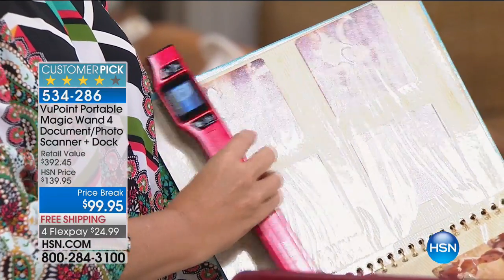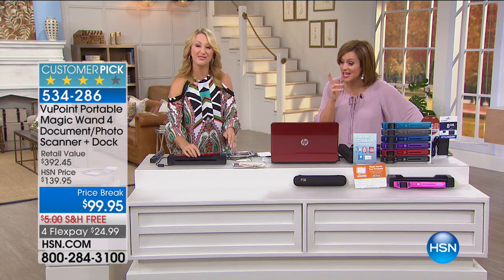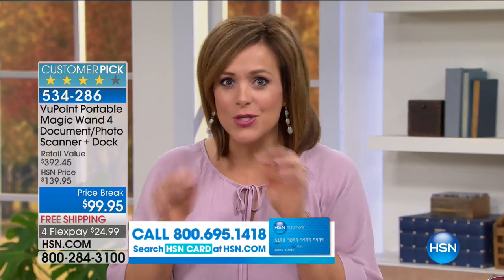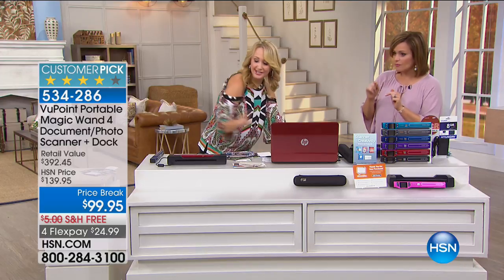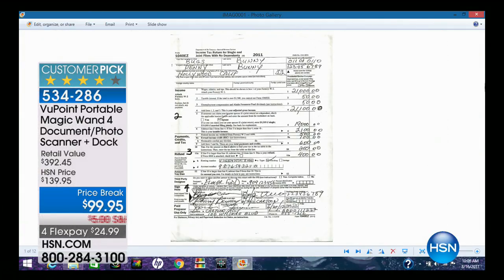You'll never have to steal photos from mom's house again. In the world of scanners, sometimes they're complicated — you don't know what's going to scan, you keep doing it over and over, and you don't know where to find it on the computer. With this scanner you will find it every single time because it makes everything word searchable — type it in and it will pull it up and find it for you.